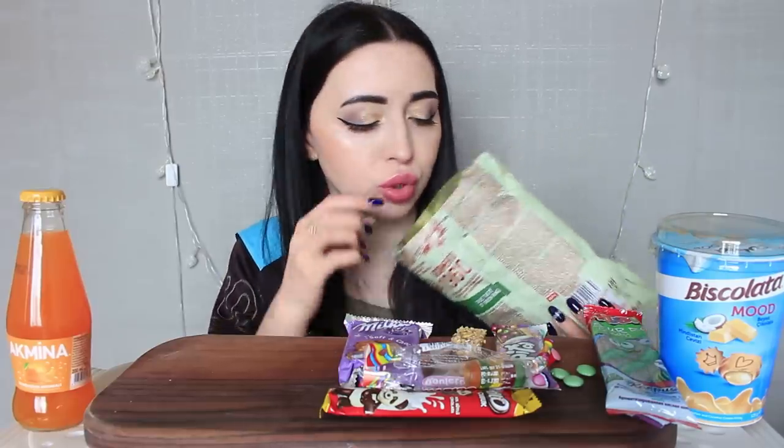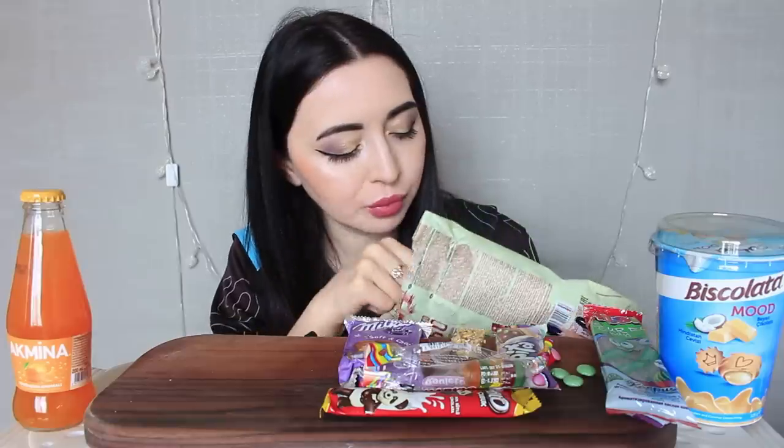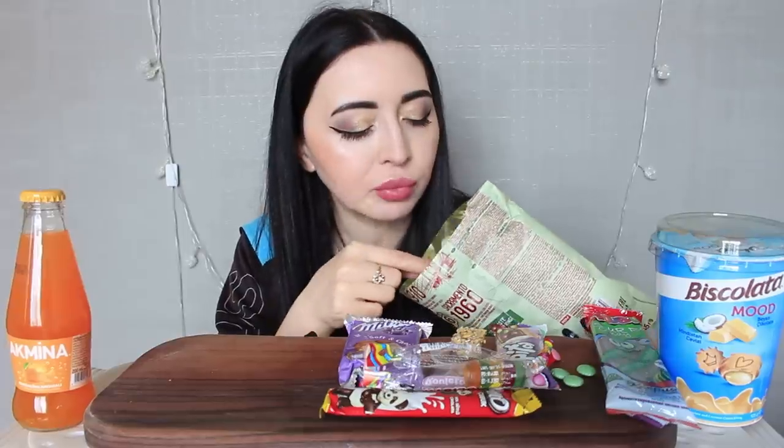Также впервые попробую луковые кольца в формате чипсов — для этого приготовила тяжёлую артиллерию. Выглядят они вот так — это самые обычные чипсы, никакие не луковые кольца, с грибами и луком. Я просто обожаю шампиньоны, поэтому для меня это очень вкусно. Причём здесь не то чтобы запах шампиньонов, а элементарно вкус — просто очень вкусно!